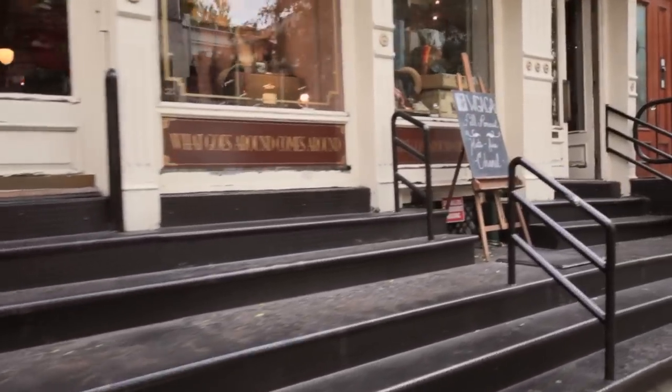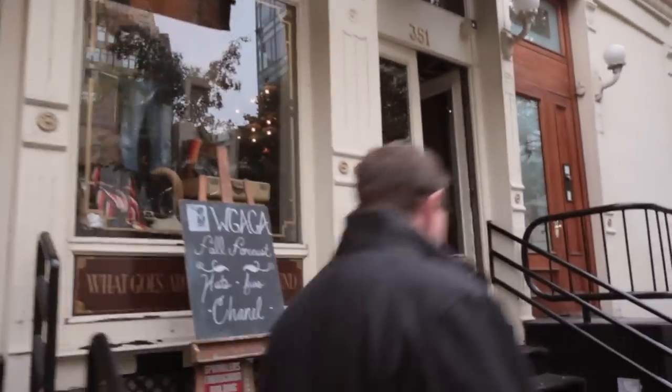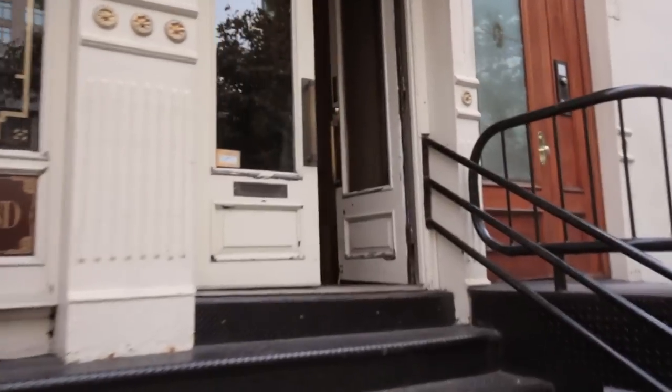This is a great shop by the name of What Comes Around Goes Around. You could buy wonderful vintage clothing and different accessories here.